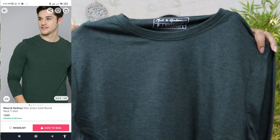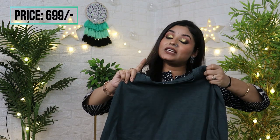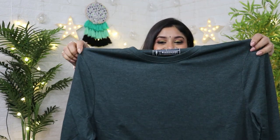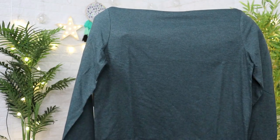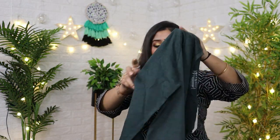Next is Mustang Harbour — this is a Myntra brand. With a round neck, this is very good. This is a real green color. It is a completely solid T-shirt, full sleeve, and also very good quality.